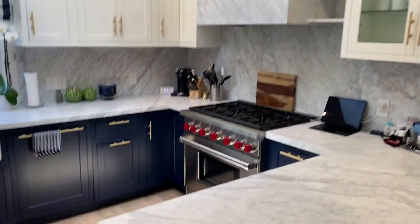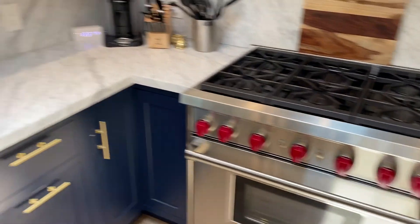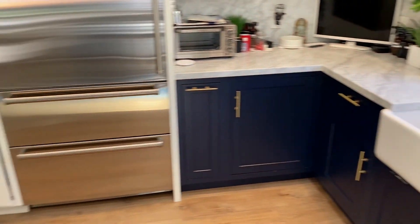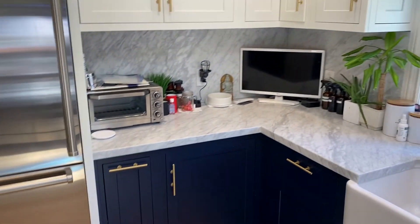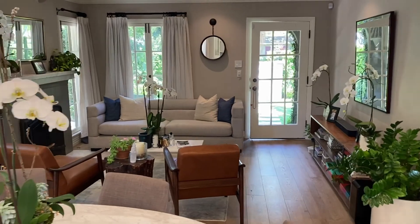Beautiful custom cabinets, marble countertops, Wolf oven range, Shaw farmhouse sink, pantry to the left of the refrigerator. There are beautiful touches throughout. And then I'll show you the two bedrooms back into the living room from here.